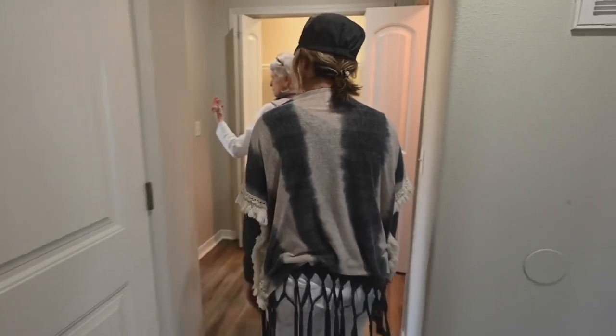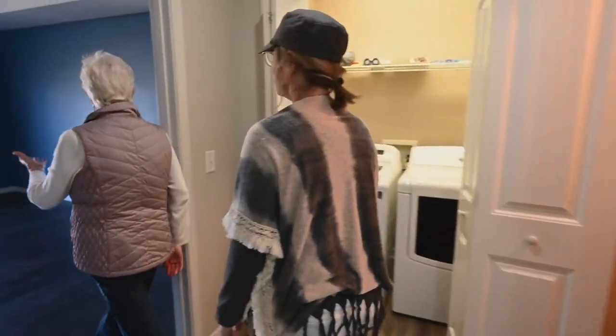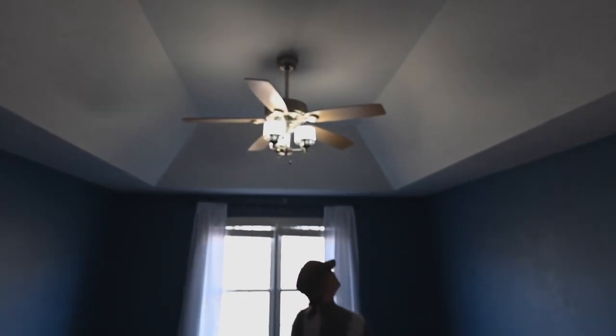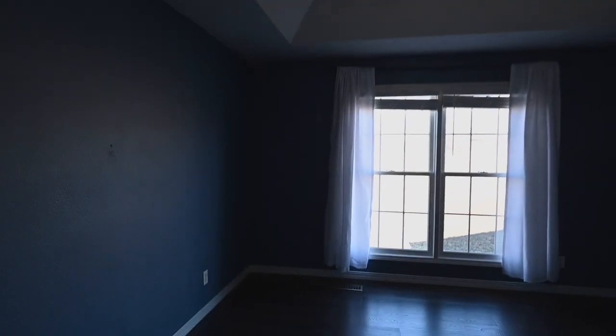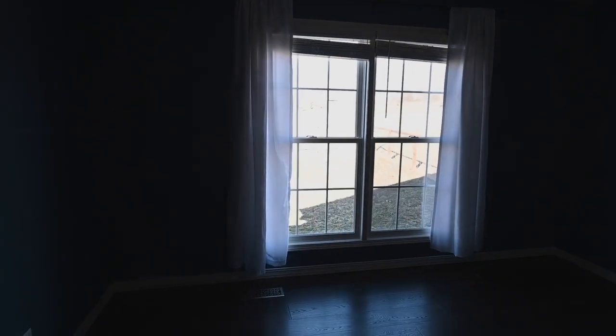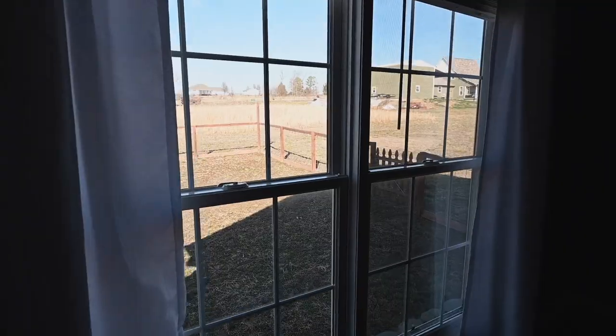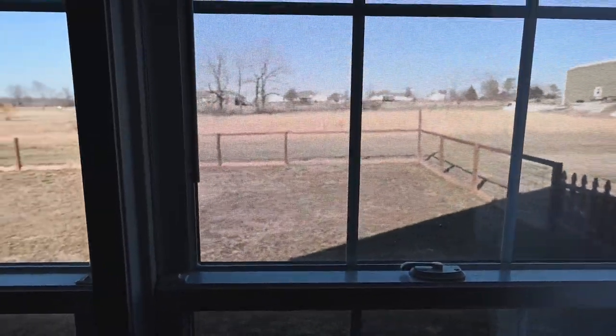The master bedroom is back here. It also has the tall ceiling — it's floor to ceiling. I bet if you had pets, they would really like that too.